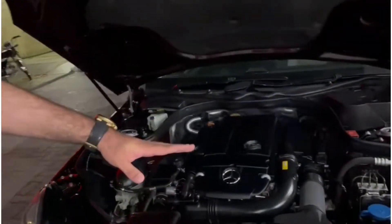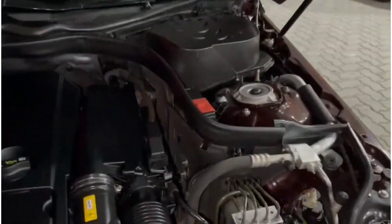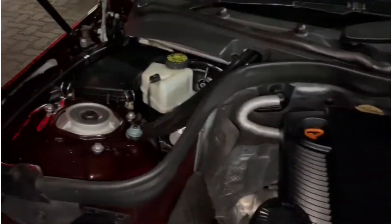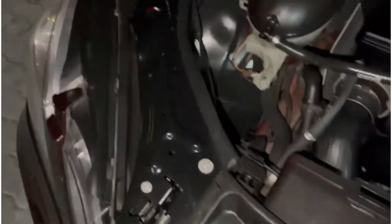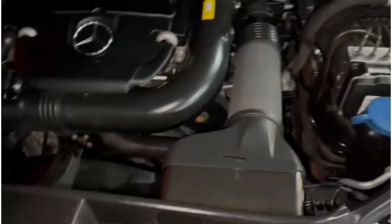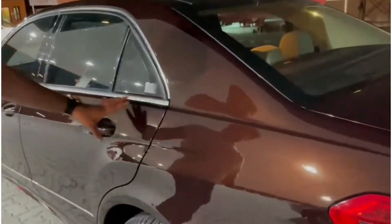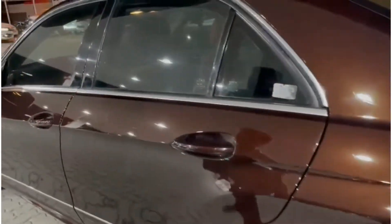My camera will show you the cleanliness of this car and how I have maintained it for two years. This car comes in a brown Mika metallic colour and it is very shiny and beautiful.